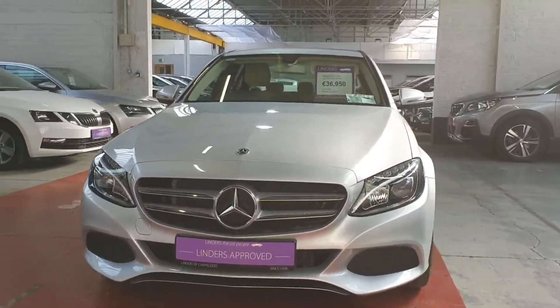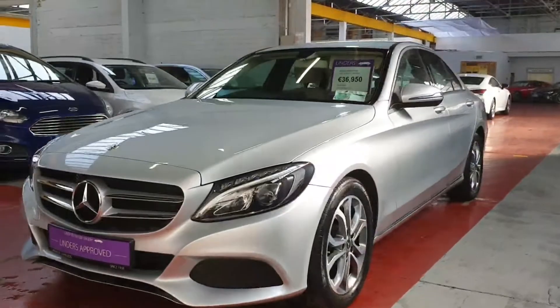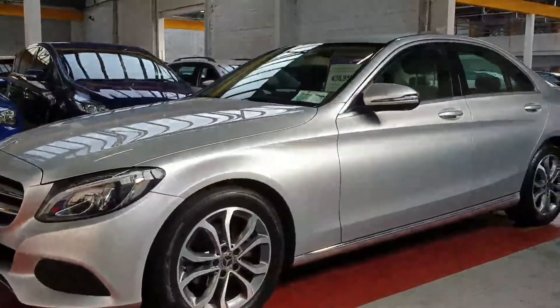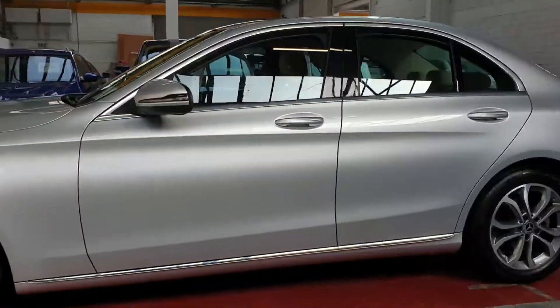Hi folks, it's Barry here from Linders and Chapel Izzard with a video on one of our latest arrivals. This is a beautiful Mercedes C-Class — it's a C200, it's an Avant-Garde model, so lovely spec, and it's automatic.